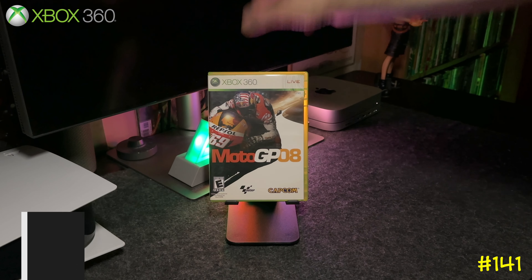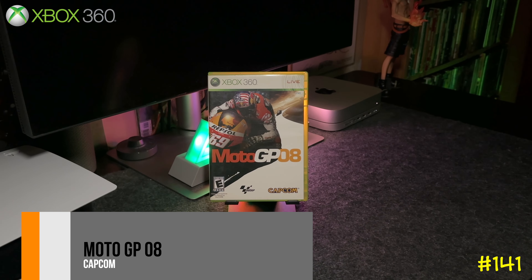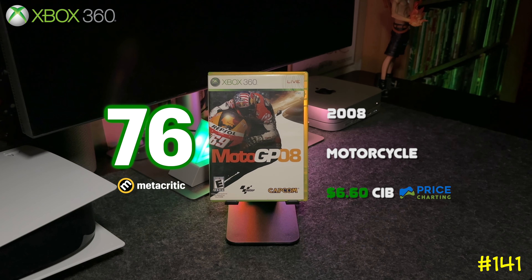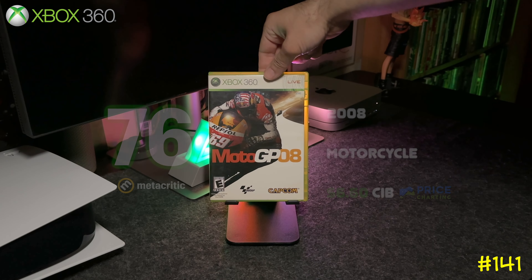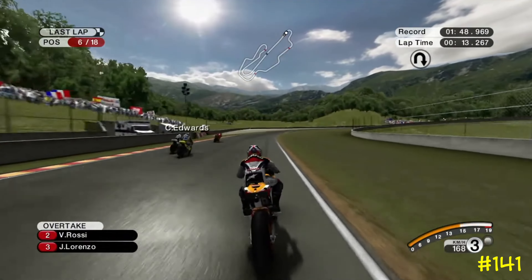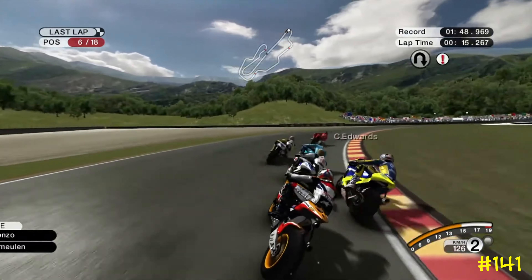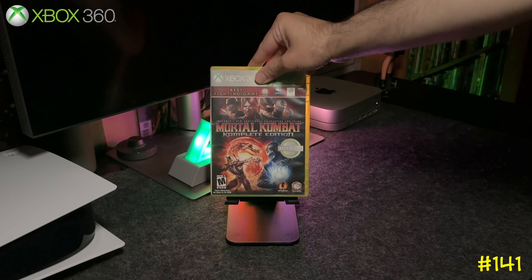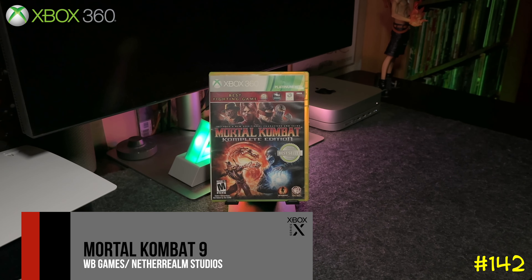Following that we got MotoGP 08 by Capcom. This game is pretty unusual — I've never seen a racing game by Capcom, so when I saw it I had to pick it up. It got a 76 on Metacritic, so it can't be that bad.